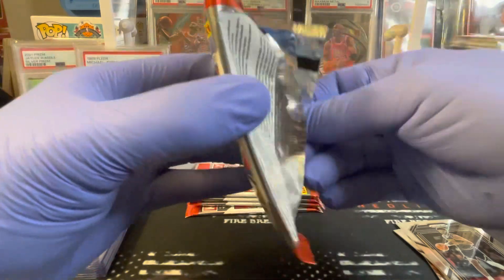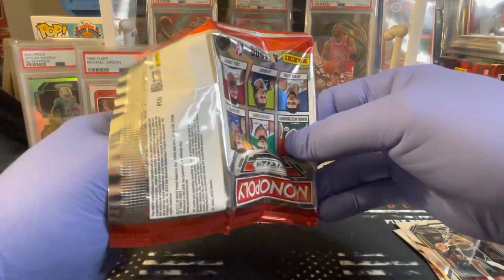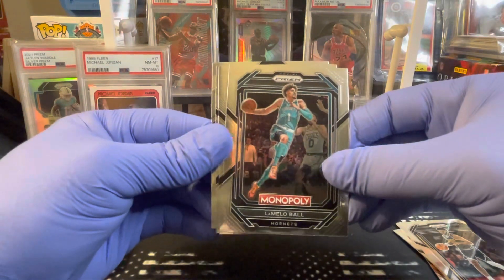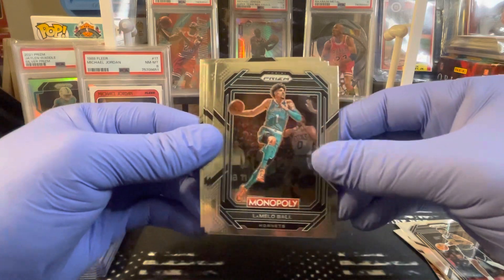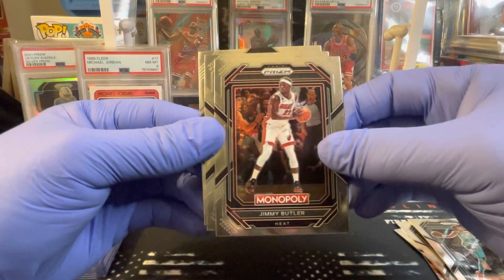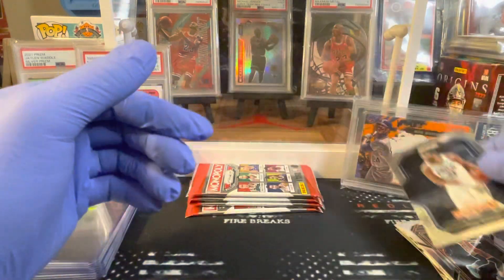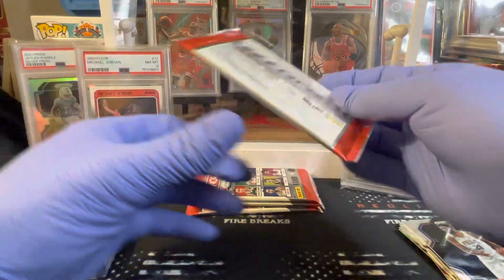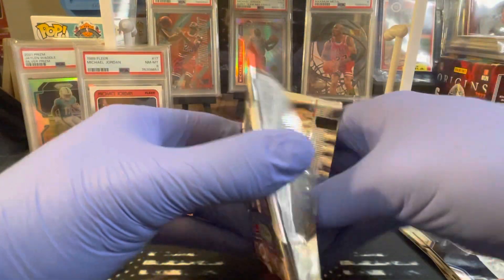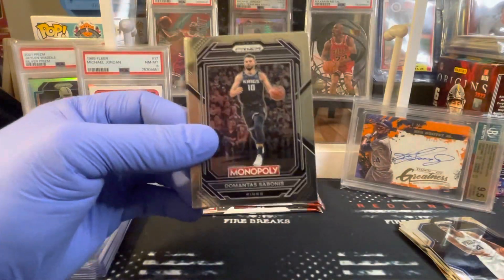The box that this was shipped in was pretty much open. Got LaMelo Ball — LaMelo, Jimmy Buckets, Trey Young, and Joel Embiid. I do love opening this Monopoly Prism; it is a very, very cool rip.